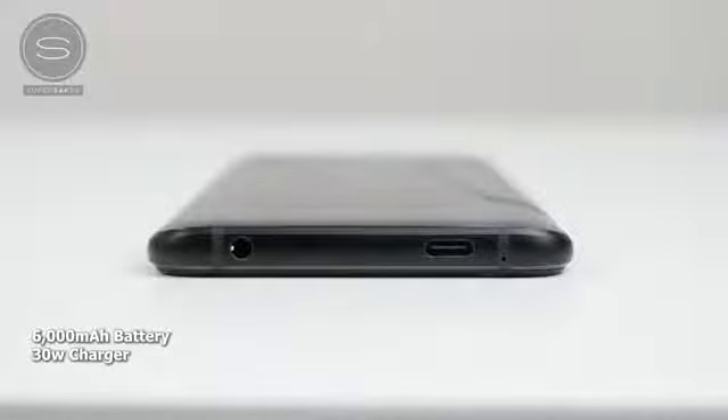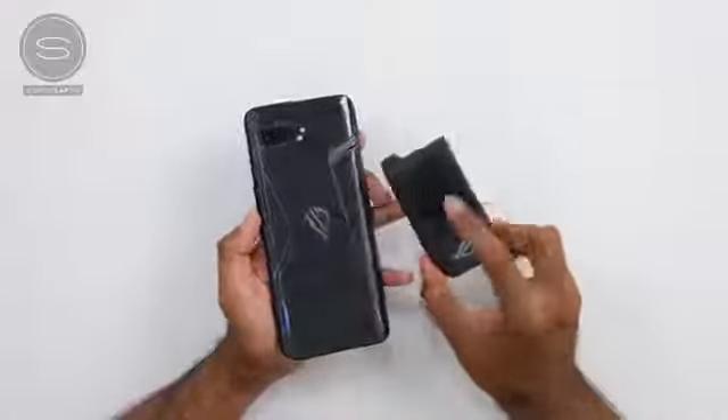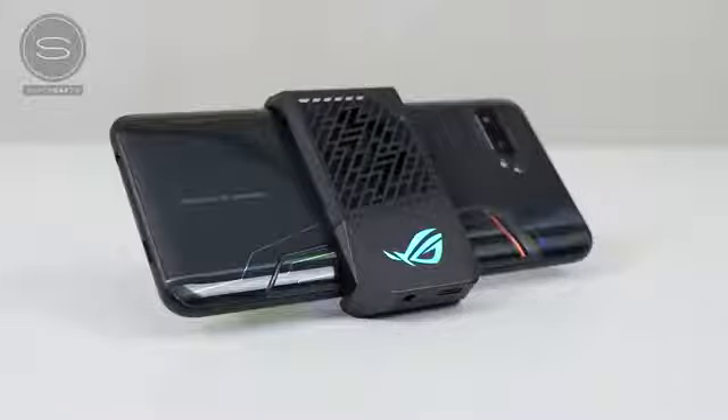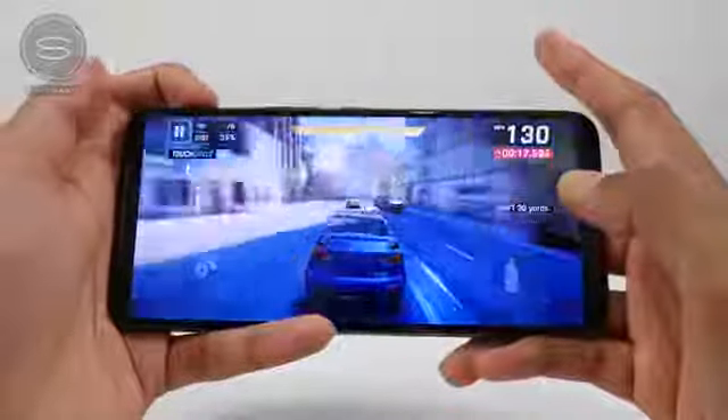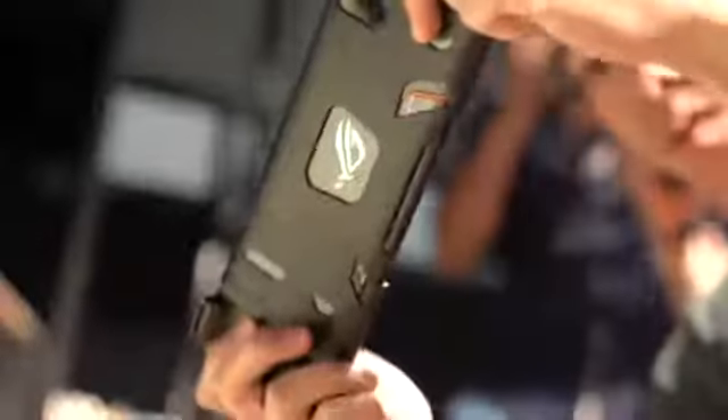As mobile gamers, you're gonna spend a lot of time gaming, so instead of charging your phone all the time, you might as well use something like this. You've got a 30-watt quick charger as well, so that charging time is cut down. You've also got a clip-on fan that attaches to the back to help cool your device when gaming. There are also touch panels on the very top of the device so you can actually remap your keys — things like PUBG fire buttons on the top right instead of touching the screen.